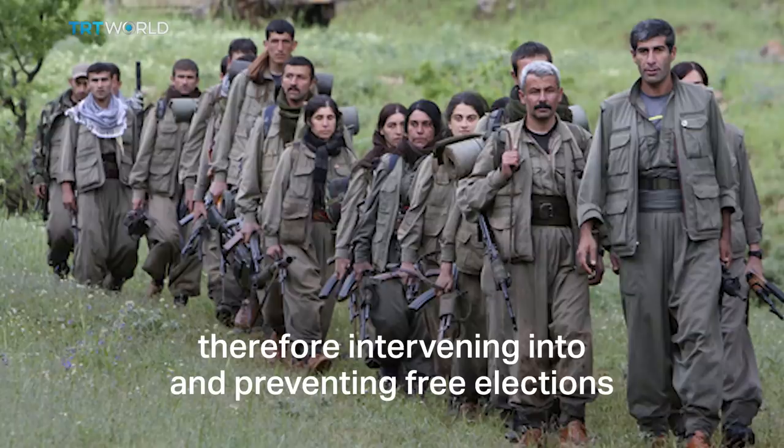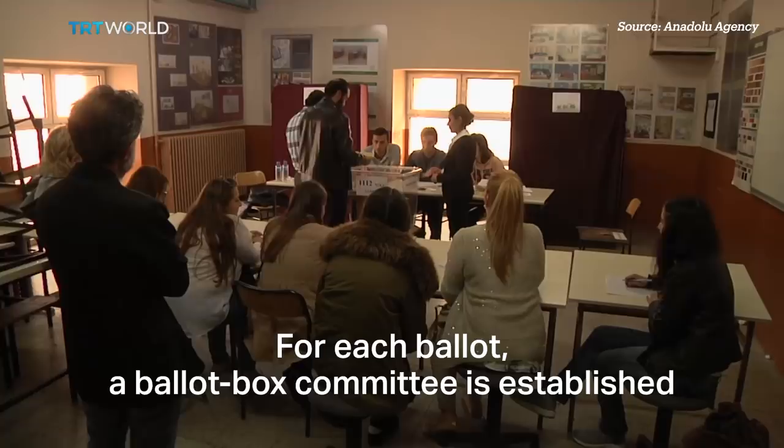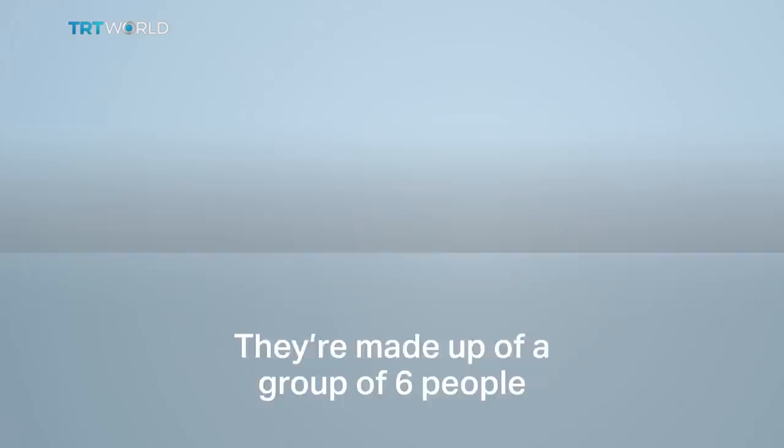There are an estimated 180,000 ballot boxes across Turkey and 3,160 overseas. For each ballot, a ballot box committee is established, made up of a group of six people: one civil servant, one supervisor and four representatives from each of the main parties.